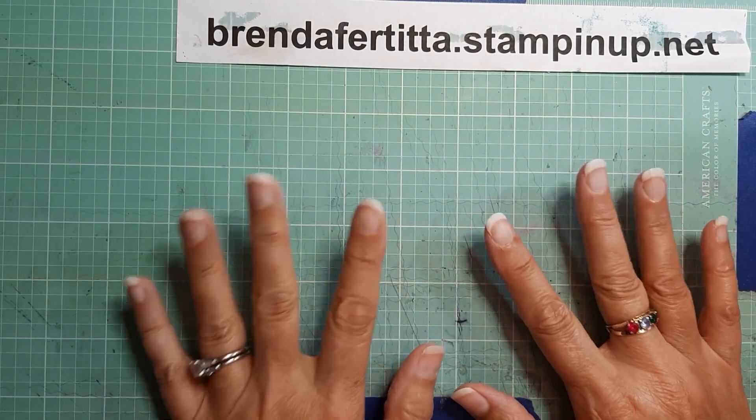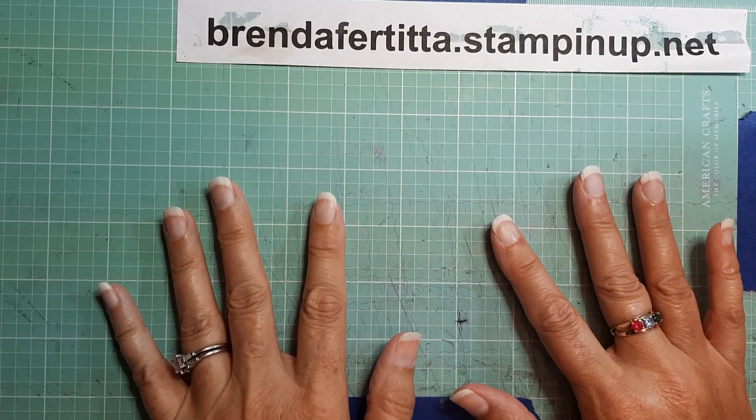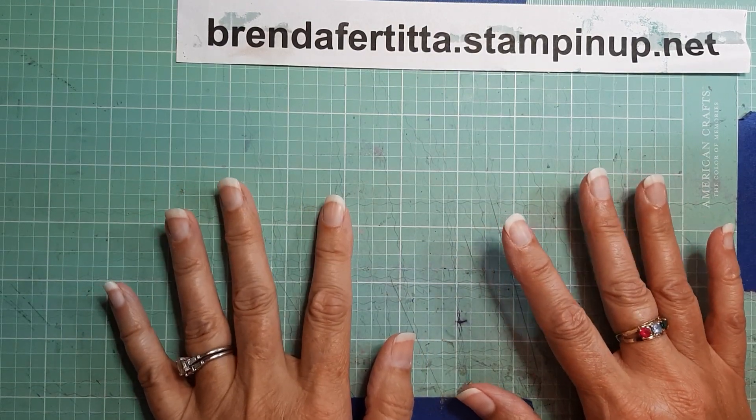Hey everyone, it's Brenda with Stampin' Up! here. I thought I would just come on real quick and show you what I bought at Scrap Mania in Cedar Rapids, Iowa.